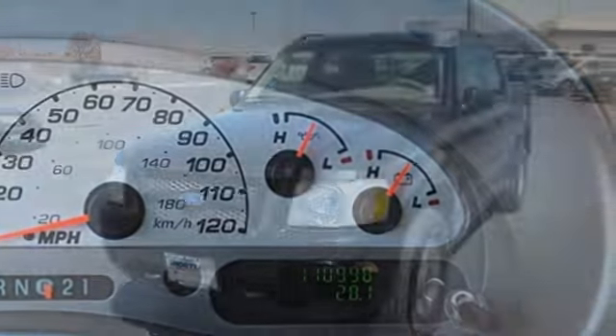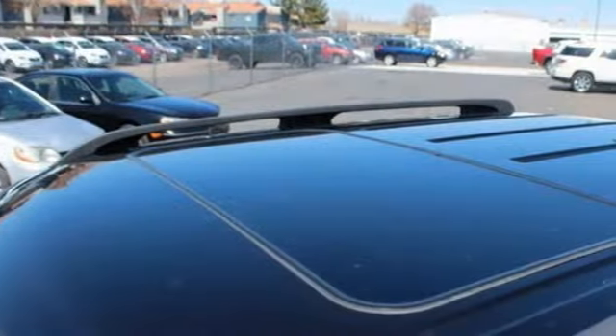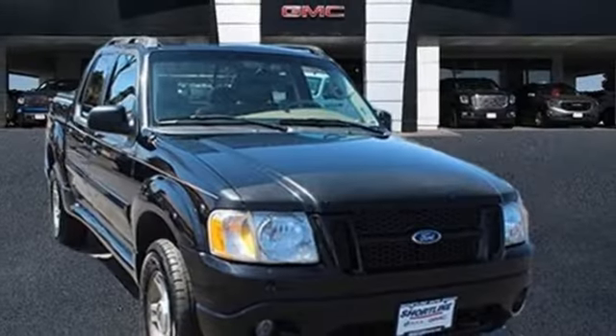It comes with great features you love: V6 engine, electronic shift on the fly, automatic transmission, aluminum wheels, and AM-FM stereo radio.